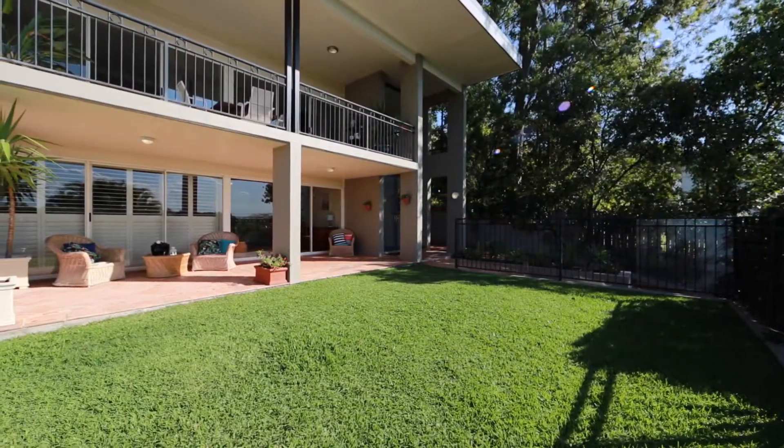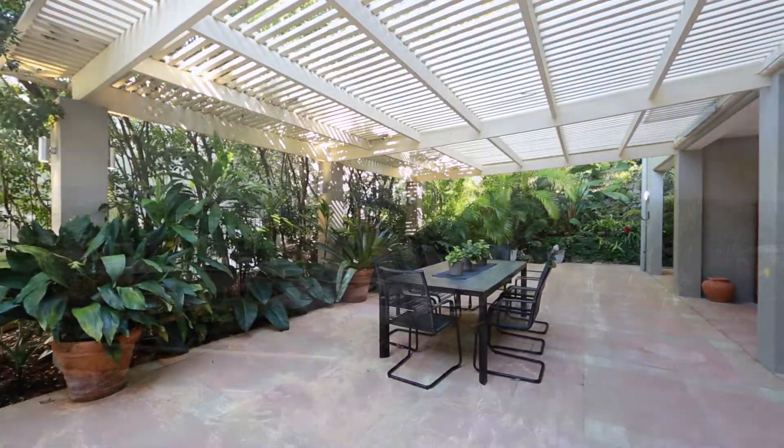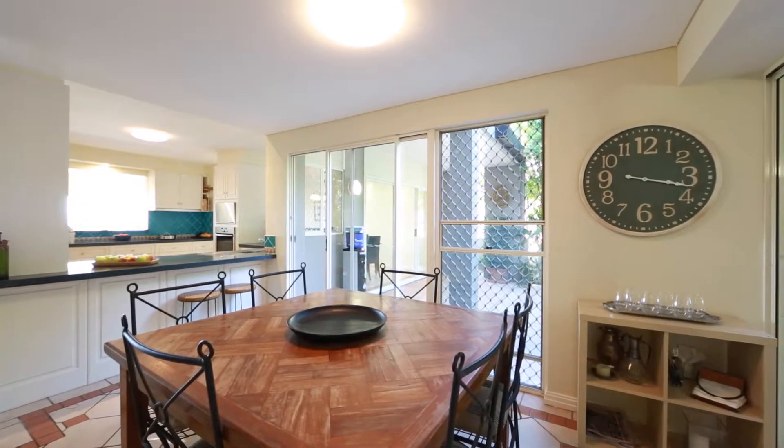On a rare 1,272 square metres, this home is defined by its stunning city views and multi-level design. The ground level offers a teenage retreat featuring a kitchenette.